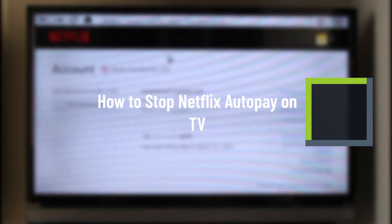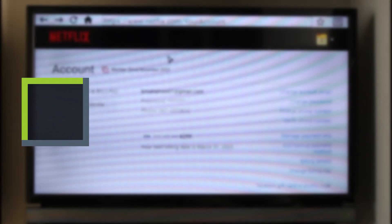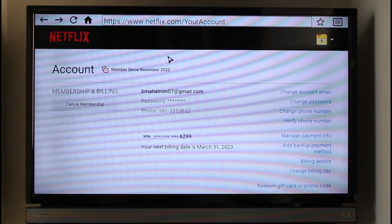How to stop Netflix autopay on TV. Hi everyone, welcome back to our channel Genie Guide. In this video I will guide you on how you can stop your Netflix autopay on your TV, so make sure to watch the video till the end.